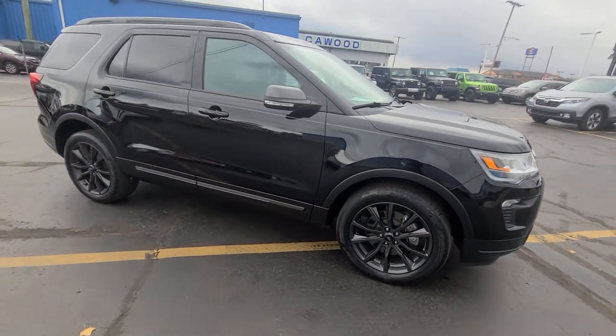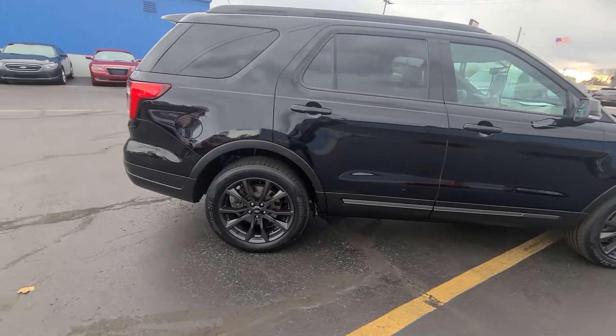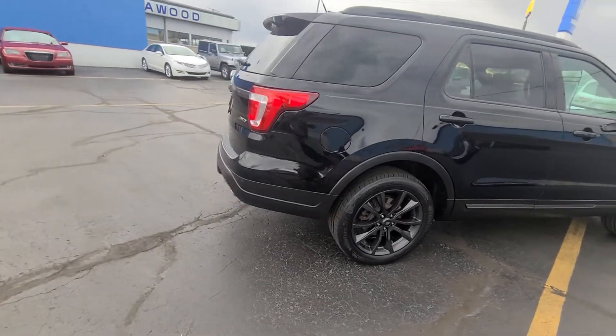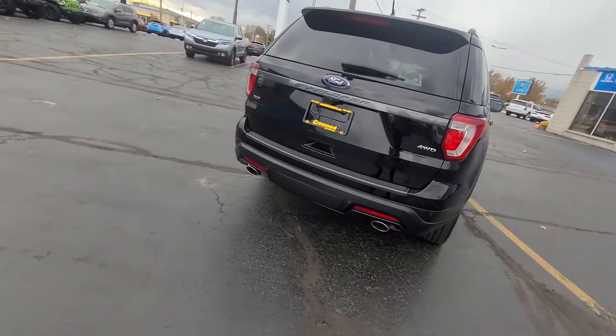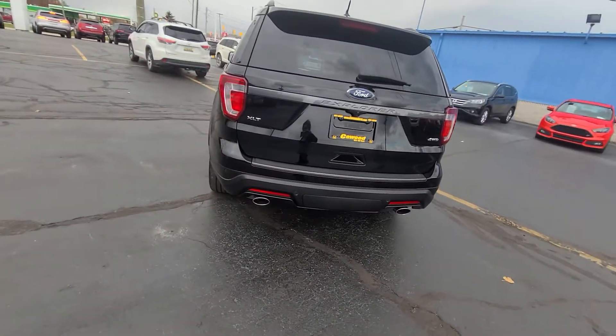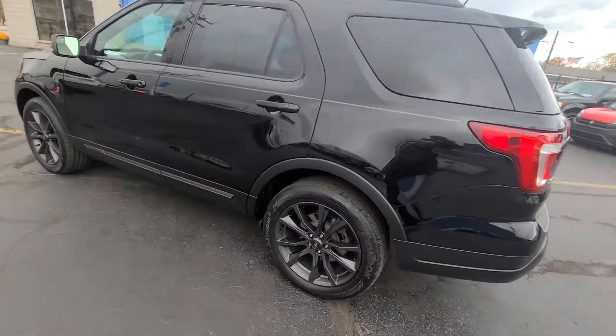It has 58,000 miles, four-wheel drive, V6 turbocharged, and has the trailer hitch and backup camera, keyless entry. New to our inventory.